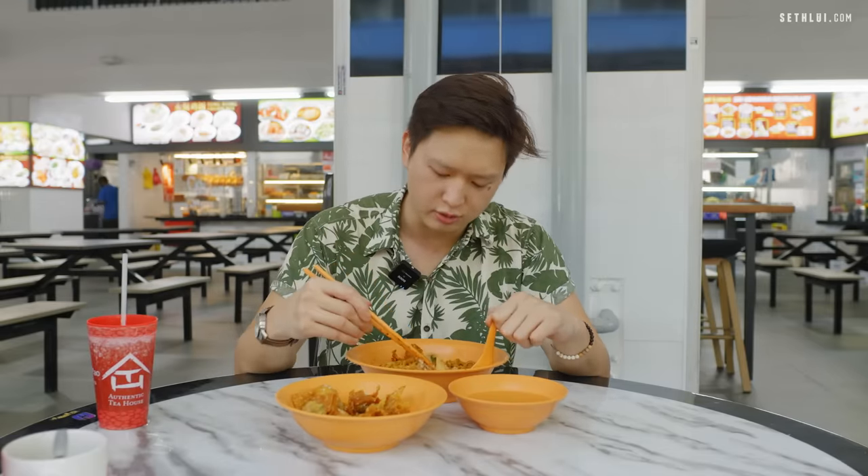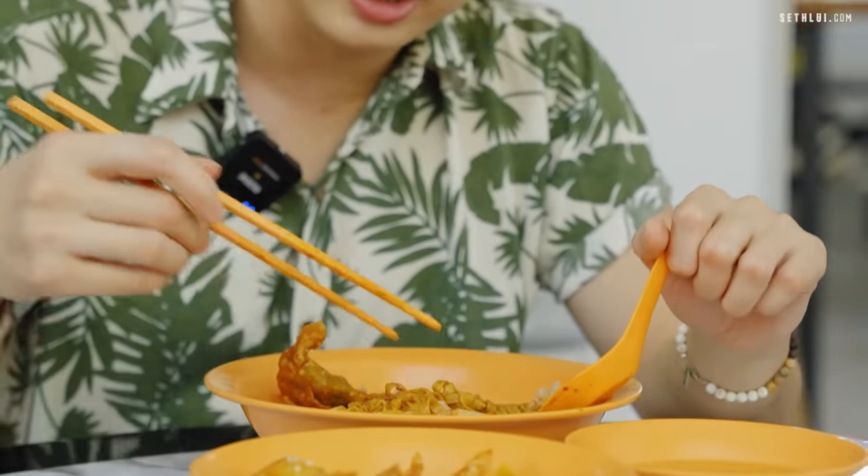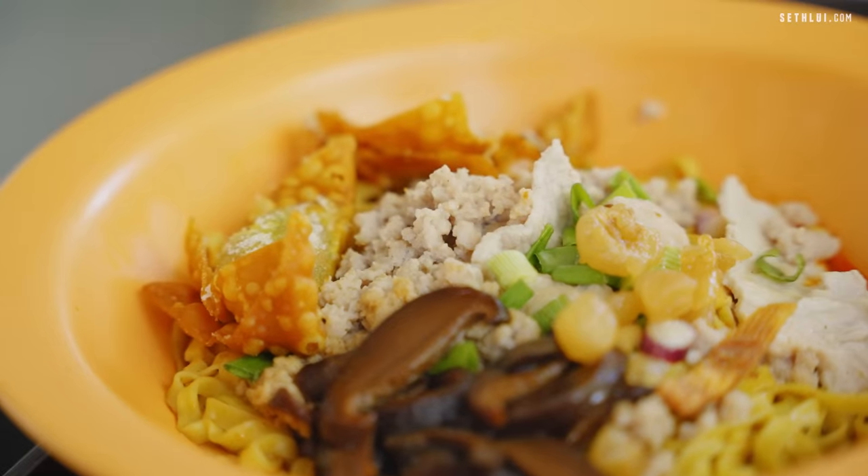Man, this is a really good bowl of Ba Chor Mee. Highly recommend it if you're in the area — I don't know why you'd be in the area, but just come down just for this. What do you think about the price? I think it's worth it if you have an intense craving for Ba Chor Mee, because you do get really generous minced meat, the slices, and really good plump dumplings. The lard is just... I love lard.